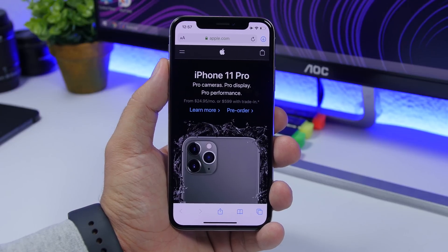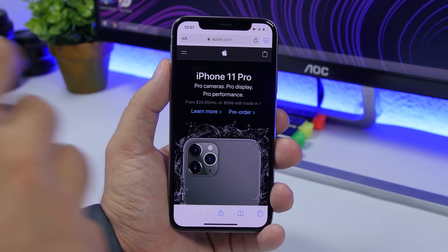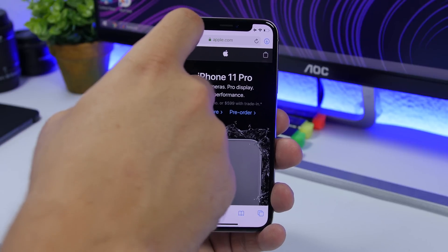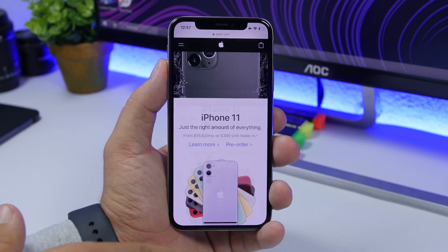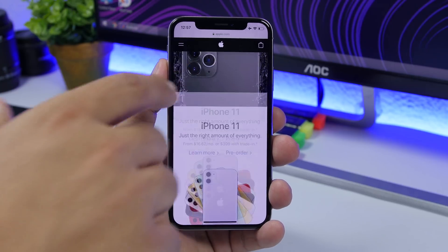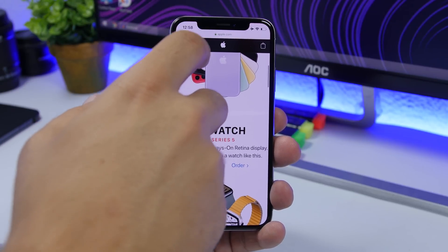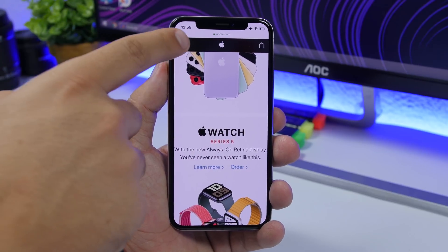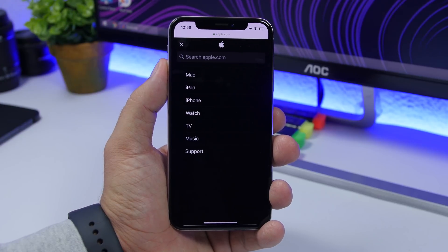On Safari on iOS 13, you will have the ability to quickly go to full screen mode. When you're scrolling on Safari you'll have the top bar and the bottom bar, but if you just swipe up you will see Safari will enter full screen mode. Even when you scroll down it won't show the bottom bar. Just swipe down again and you will go back to normal mode.